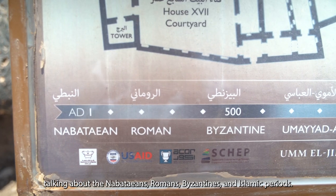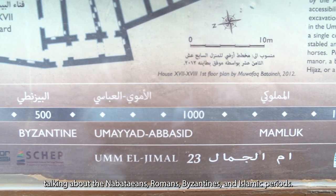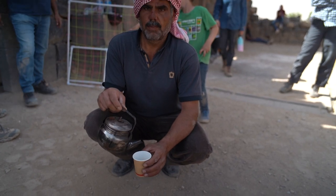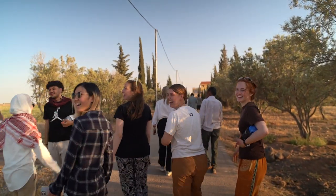Talking about the Nabataeans, Romans, Byzantines, and Islamic periods. Every new generation, every new person that visits the site, they are contributing to that place's memory — to what happens at that place through their presence, through the activities that they engage in.